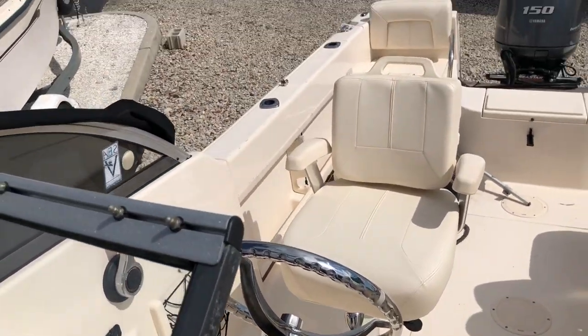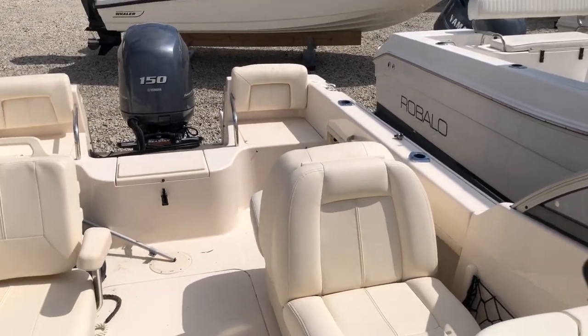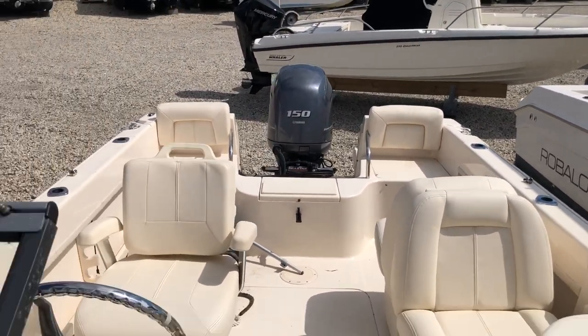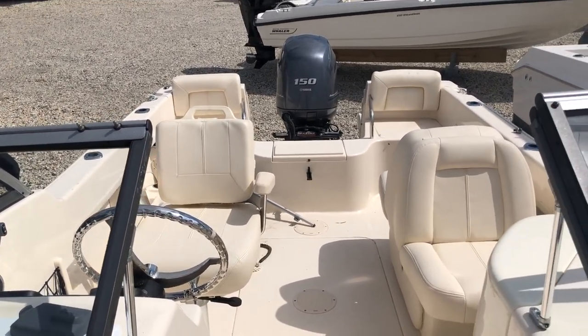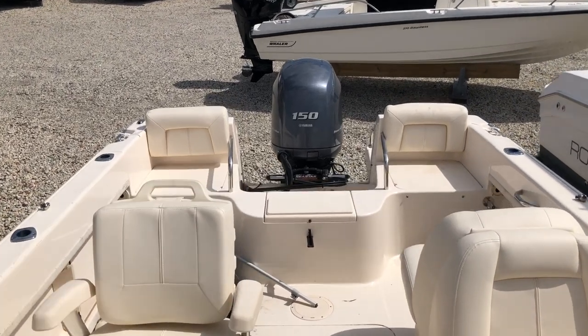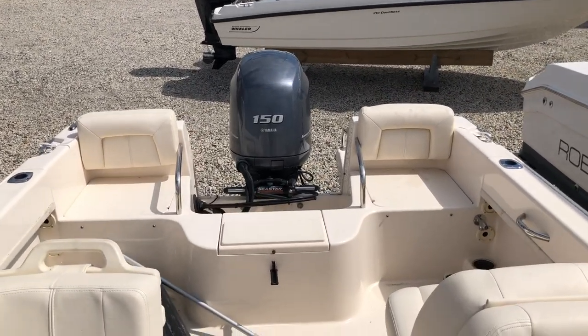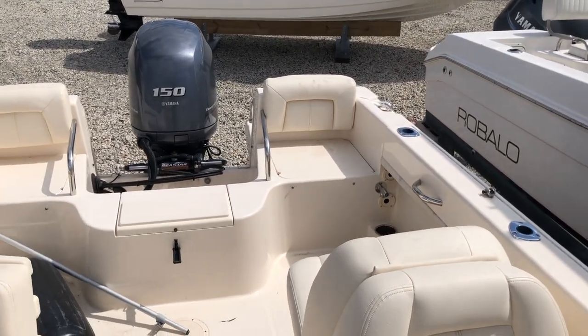Everything looks to be in real nice condition. We just took the shrink wrap off it. There is a bimini top, full tonneau covers, and all the cushions. If you have any questions, email us or give me a call. Thank you for looking.